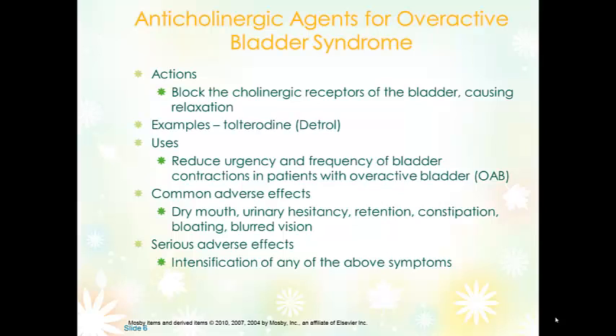Common adverse effects are those associated with the anticholinergic class: dry mouth, urinary hesitancy, retention, constipation — because it has some effect on the bowel as well — and blurred vision. We don't use anticholinergic agents with patients who have glaucoma, urinary retention (especially obstructive), and bowel disease. Serious side effects would occur if any of the common side effects became more severe.